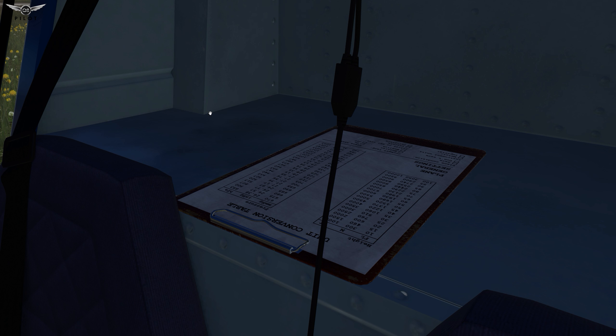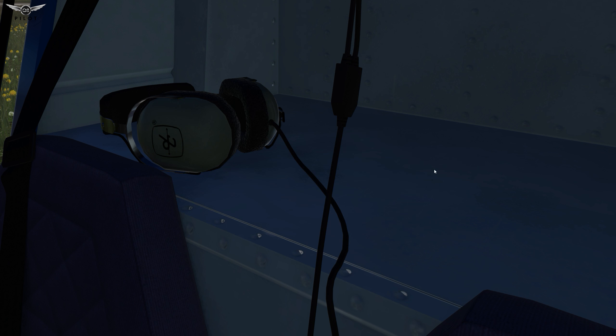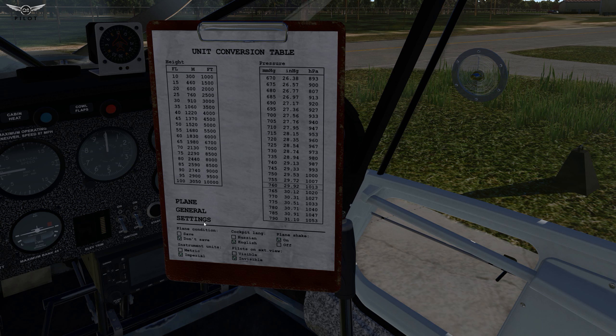If we move to the back, there is a headset and of course it is usable, and this is your control panel to set some of the general settings for this aircraft. You are able to set the plane condition to save or don't save — the difference is when you select save, whatever you do with the aircraft will be remembered the next time you load the airplane. You can also set instruments units to metric or imperial, and cockpit language to Russian or English.